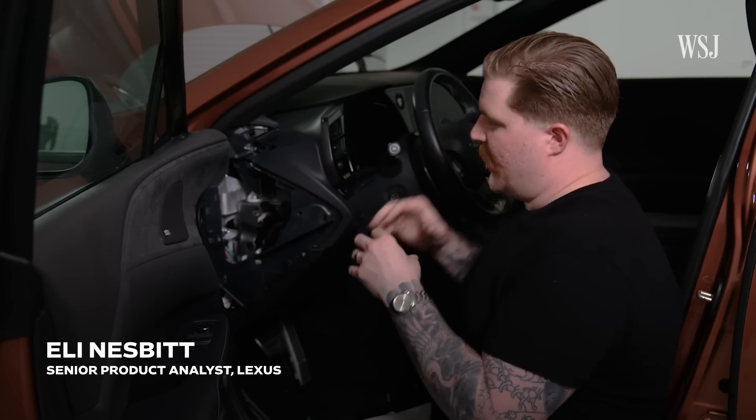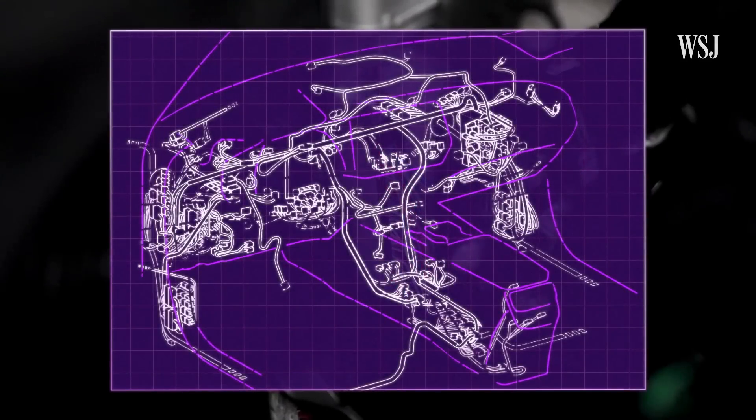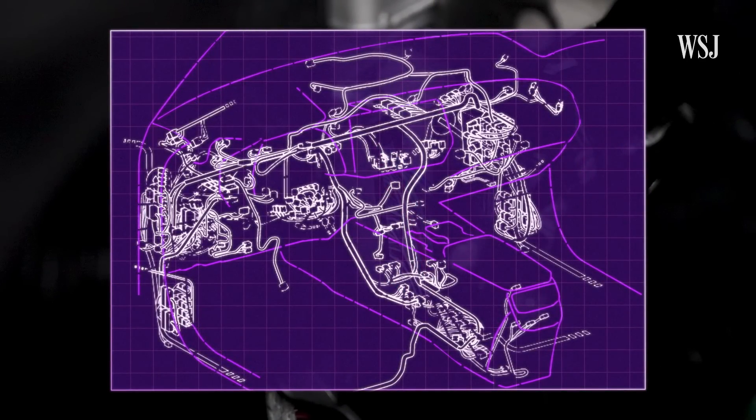If I were to take out this entire dash, you would see hundreds if not thousands of wires. These wires connect dozens, sometimes hundreds of computers throughout the car. If we just had radar, but your foot was physically attached to the throttle and it wasn't electronically controlled, we wouldn't be able to stop the car. Without being able to have the conversation between systems, it's just an empty data set.